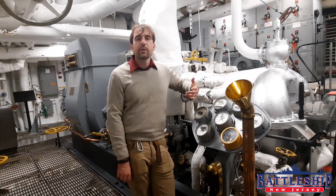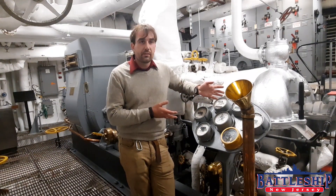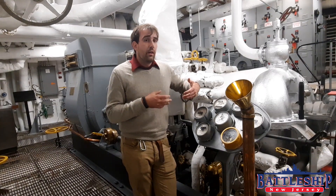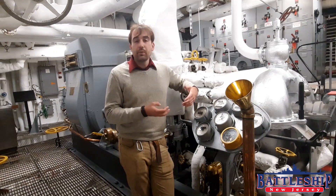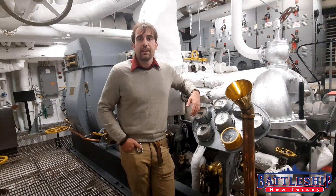A common question we get asked is how has the ship received power today? We do not use the turbo generators — the Navy doesn't allow us to make steam anymore. So we are plugged into the city of Camden's power, and we are getting 440 power from the city through outlets that the ship was designed to have to receive shore power when she was tied up pier side.